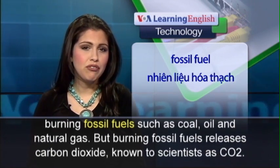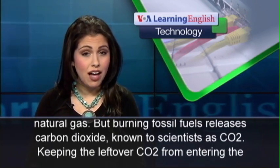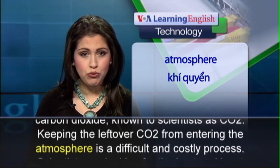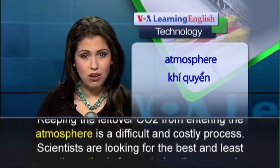But burning fossil fuels releases carbon dioxide, known to scientists as CO2. Keeping the leftover CO2 from entering the atmosphere is a difficult and costly process.